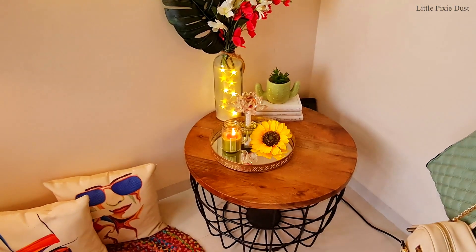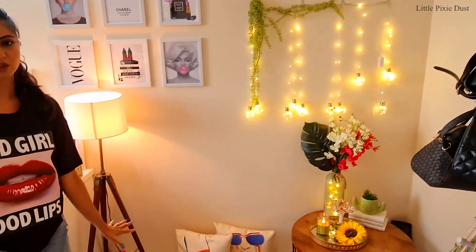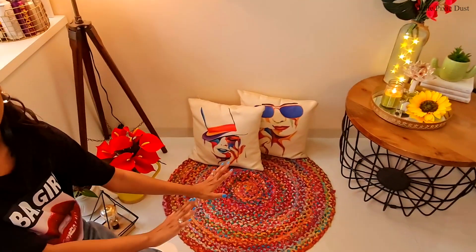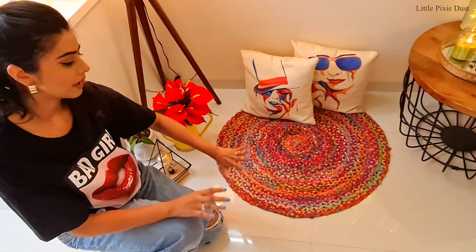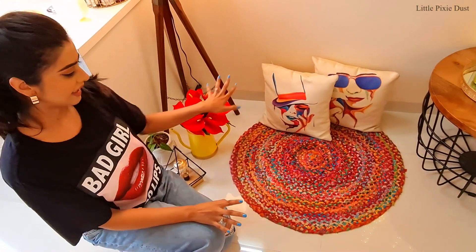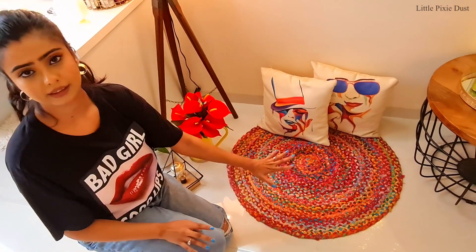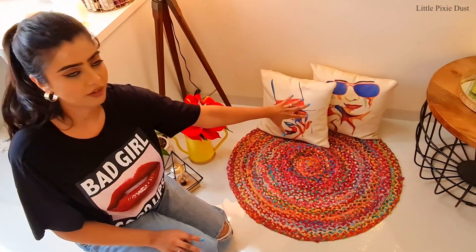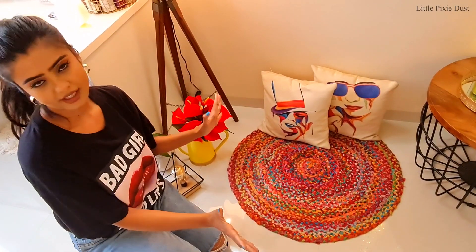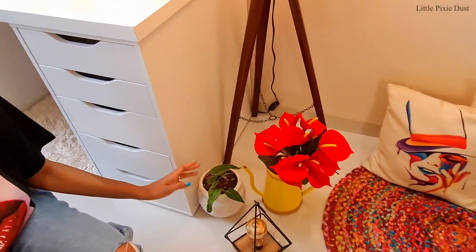This is my video corner — I have made a small, very cozy corner in my video background. Sometimes I edit videos here, sometimes I just sit here. This colourful rug I bought from Amazon, and the cushion and cushion covers are all from Amazon. It is a little cozy, colorful, and cute corner.